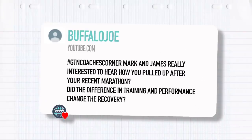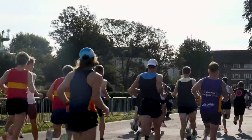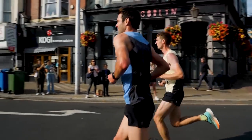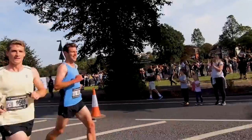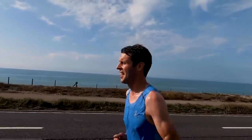This next question from Buffalo Joe is angled at Mark and James: really interested to hear how you pulled up after your recent marathon. Does the difference in training and performance change the recovery? Sam was the fastest out of the group and did say during the race that he was having an issue with his ankle — he hasn't run since as a result, having had a real issue with his Achilles that he felt the week leading in but was so determined to do it. For Mark, he just had a bit of a shocker, really wasn't feeling great on the day, and didn't feel great for the week after — he was clearly fighting something — though in terms of muscle recovery he was fine because he didn't do the full marathon.